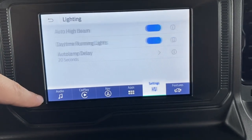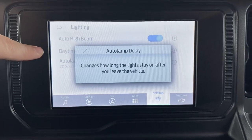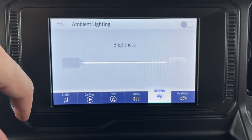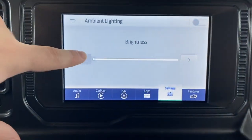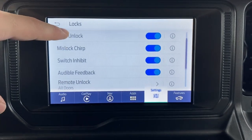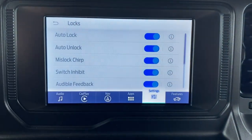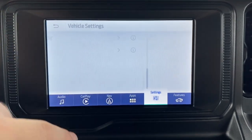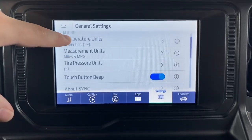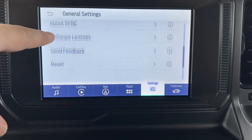Lighting settings include auto high beam on or off, daytime running lights, a delay for how long lights stay on after you leave the vehicle, and ambient lighting brightness. Locks settings control what your car does when you lock it — like whether all doors unlock when you press once or twice. Everything here has a definition so you can click to read what each feature does. Clock is easy to set, and general settings cover language, temperature units, menu beeping sounds, tire pressure, and a complete Sync reset option.